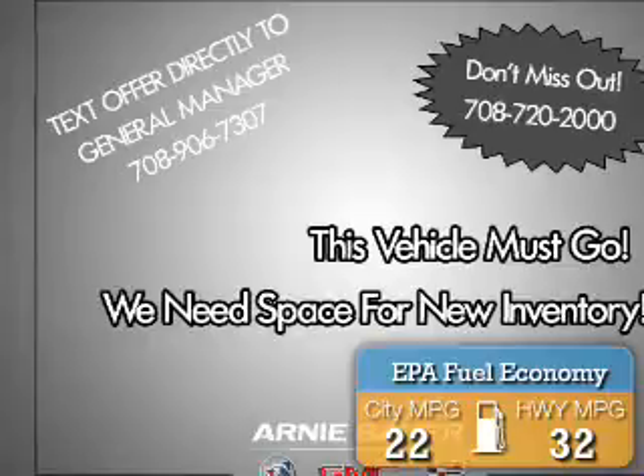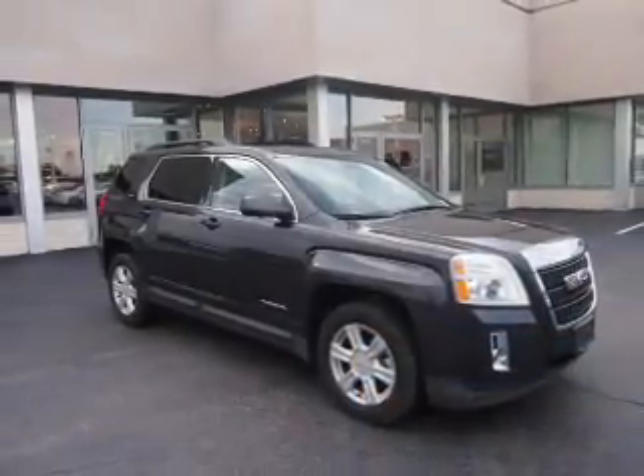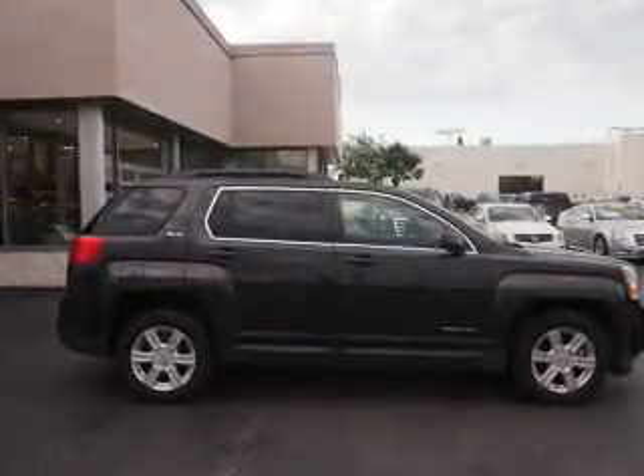Great fuel efficiency saves you money by requiring fewer trips to the gas station. The features include a power sunroof, alloy rims, power mirrors, traction control, and anti-lock brakes.